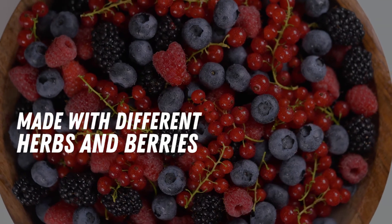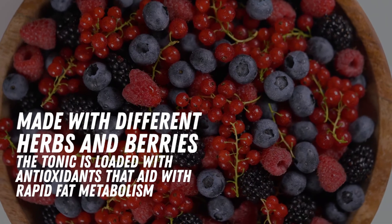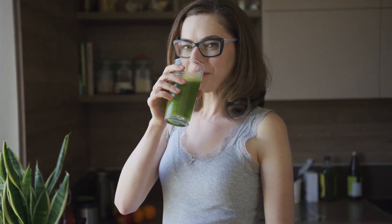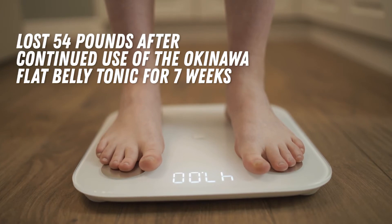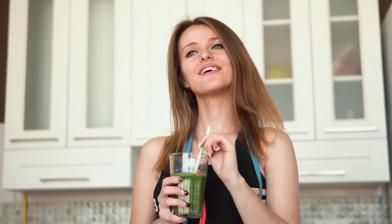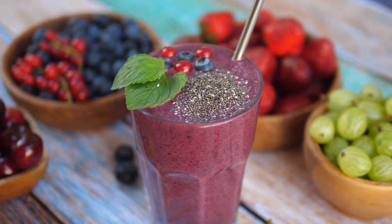Because of this, the region has very few cases of chronic diseases such as heart disease and obesity. Experts took advantage of these age-defying and long-life-promoting secrets to create the Okinawa Flat Belly Tonic. Made with different herbs and berries, the tonic is loaded with antioxidants that aid with rapid fat metabolism. It's tasty and easy to prepare too. There is one woman who was documented to have lost 54 pounds after continued use of the Okinawa Flat Belly Tonic for 7 weeks. Check the description below for the link to the story.